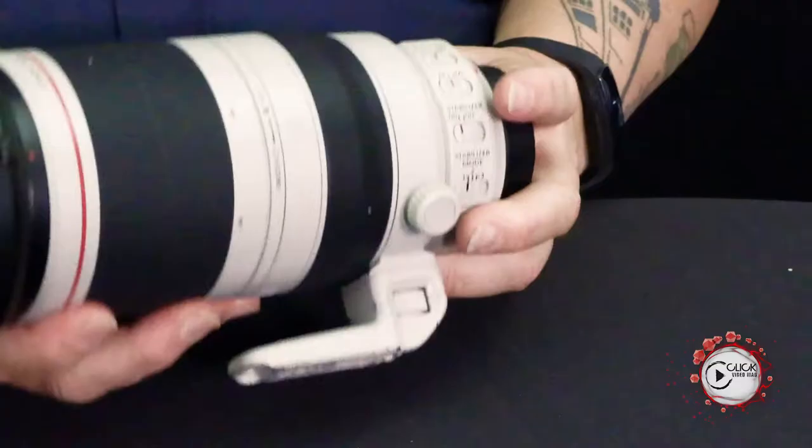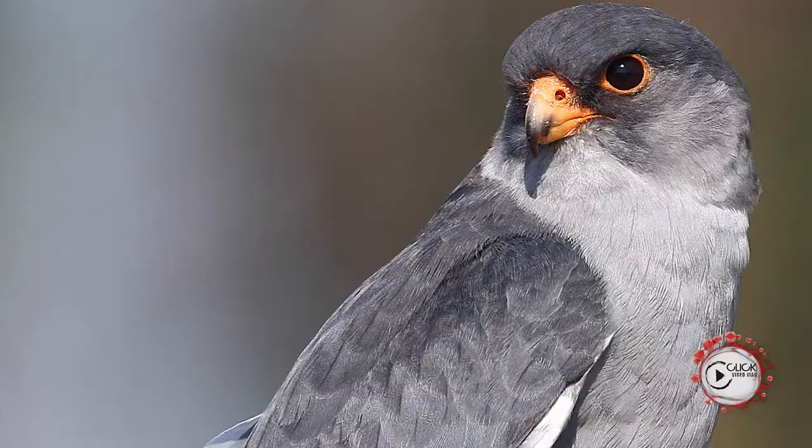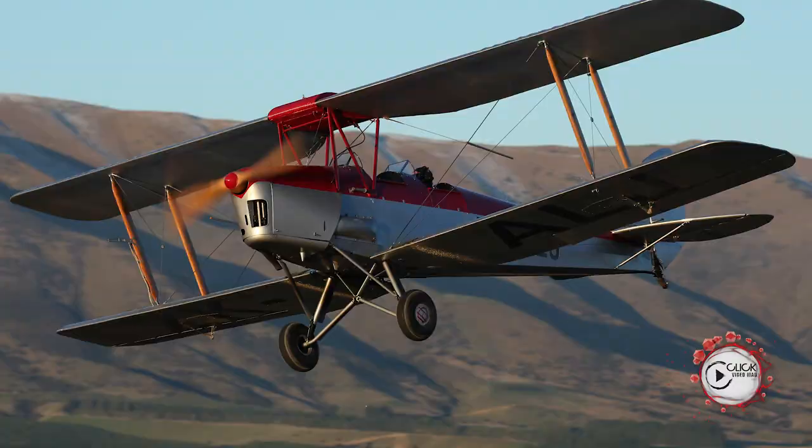The lens comes standard with a tripod collar — as you can see from this well-used one — which is removable, adjustable, and replaceable. The four-stop image stabilizer is absolutely astonishing. For the first time ever, a lens hood with a built-in window specifically for people using circular polarizers, so you can actually turn the filter element. Canon over-engineered this lens specifically because it's a workhorse among wildlife and bird photographers worldwide.